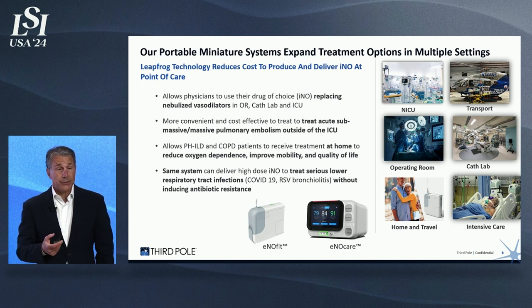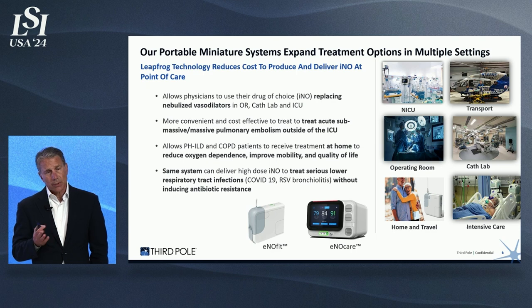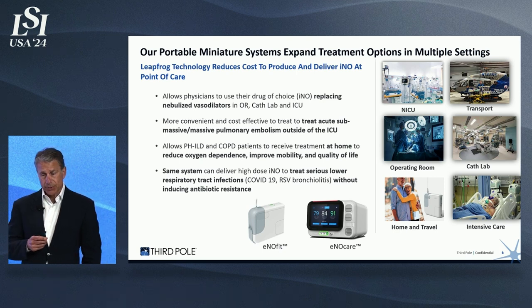This creates a miniature system treatment that goes across multiple settings. It allows physicians to use their desired drug of choice as opposed to nebulized vasodilators, which have significant issues relating to aerosolization, affecting ventilator systems and clogging those systems up. It also affords greater use in the hospital. Currently, nitric oxide is being used to treat pulmonary embolisms, but in very short supply because of its cost. CFOs have regulated the use of nitric oxide only for emergency cases, which still amounts to about $600 million in the market.